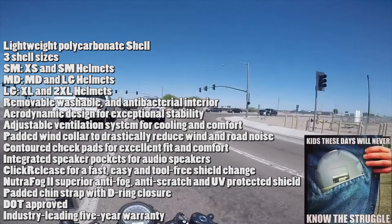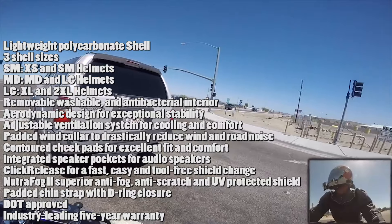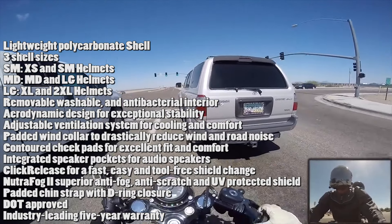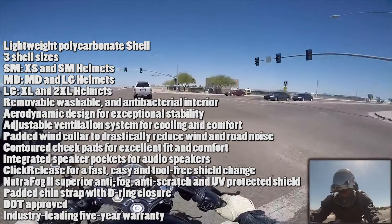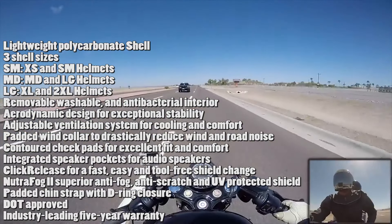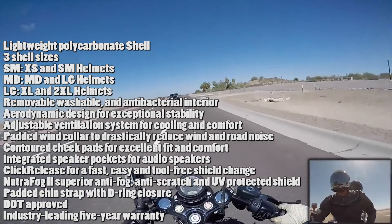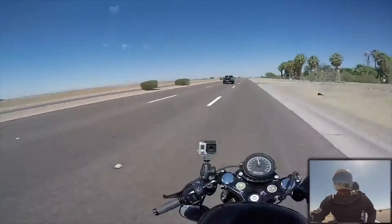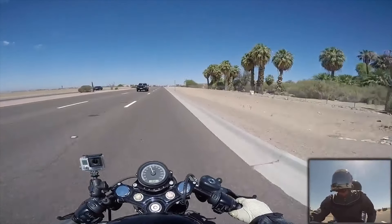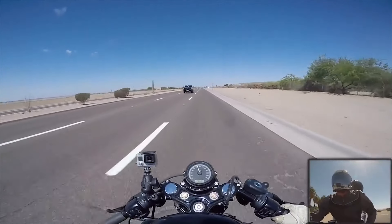It has an adjustable ventilation system for cooling, which works pretty well — we've used it in the summertime here when it was getting around 110 to 120 degrees. It has a wind collar that drastically reduces wind and road noise, and integrated speaker pockets for audio speakers. I hooked up the Sena SMH-10R to this helmet and it fits and works really well. It has an anti-fog, anti-scratch, and UV protected shield. It's DOT approved with a D-ring closure and padded chin strap. It's a really good helmet for the price.